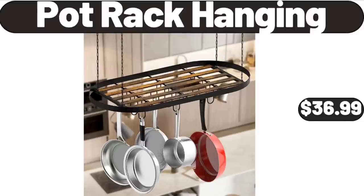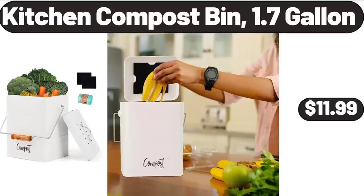Pot Rack Hanging, $36.99. Kitchen Compost Bin, 1.7 Gallon, $11.99.